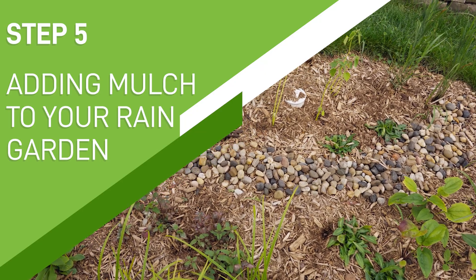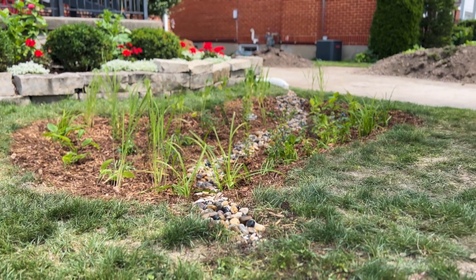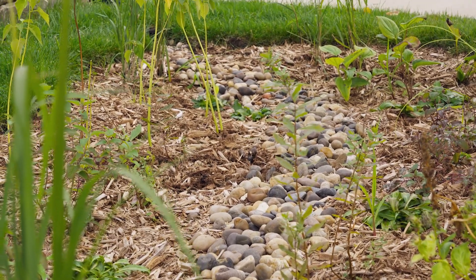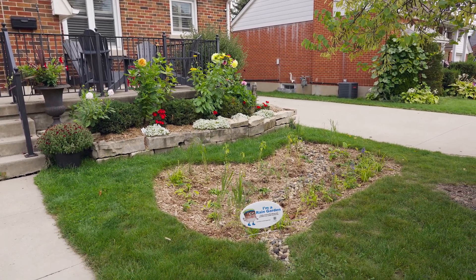The final step of planting is adding a generous layer of shredded hardwood mulch — approximately 5 to 10 centimeters, or 2 to 4 inches maximum. Well-planned and designed rain gardens require minimal maintenance apart from general care to ensure proper function and growth of your plants.